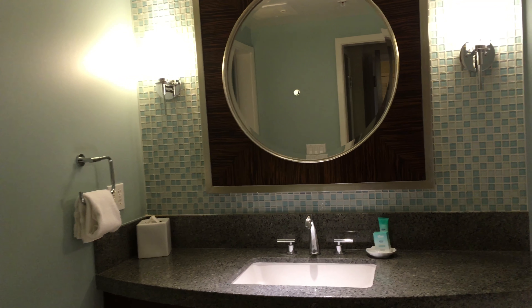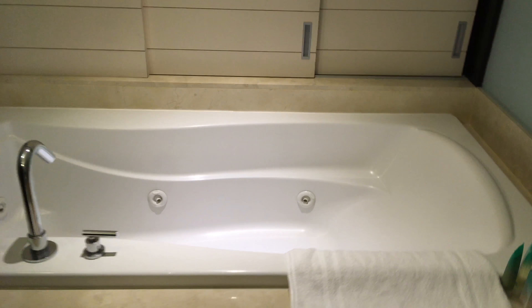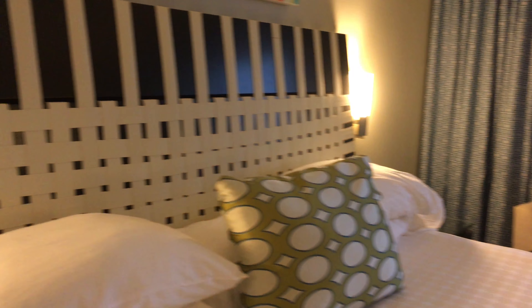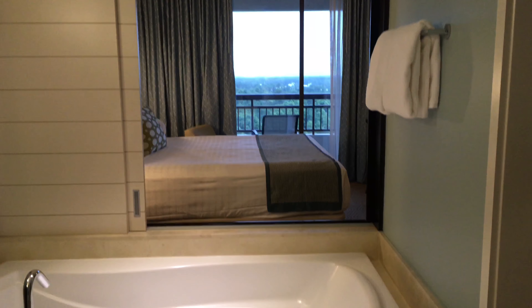Now we check out the master bathroom — again we can see how Disney did an impeccable job of fresh interior design, providing slight notes of Disneyness with that Cinderella Castle print above the whirlpool tub. Oh yeah, I love this feature — from the bedroom you can open the sliding doors to see through to the bathroom. This is especially awesome because you can still look out from the window of your room while sitting in the whirlpool tub.